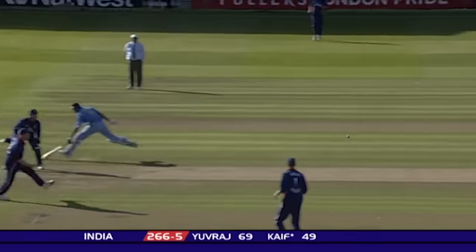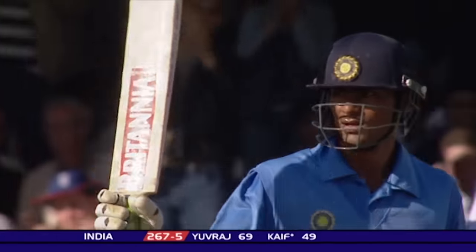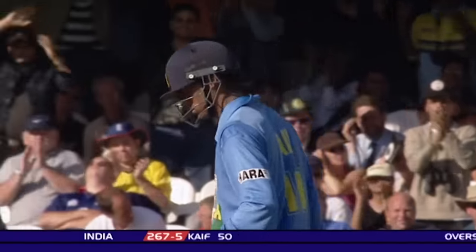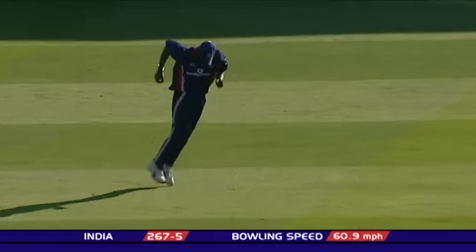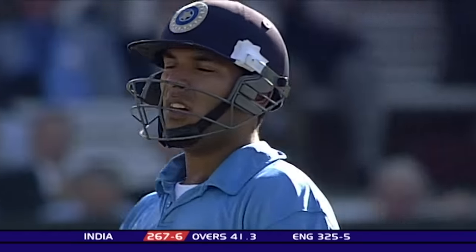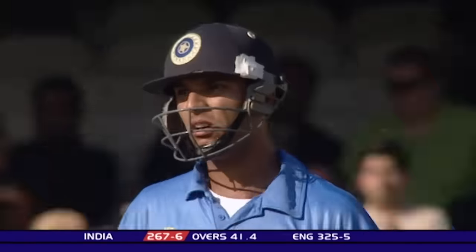And 50 for Kaif. Mohamed Kaif has provided great support — we say support, but he's going at a run a ball now, 50 from 50. Top edge, taken! Tudor takes the catch. Collingwood has got the breakthrough — Yuvraj has gone. And that is the wicket that England have been praying for.